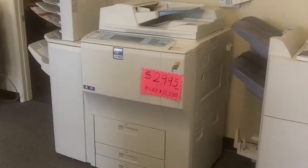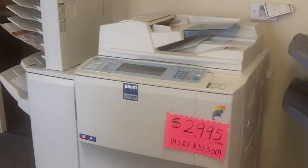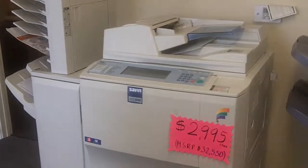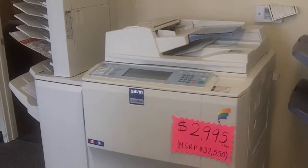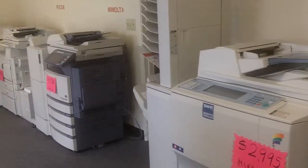This is a color copier. Normal price is $32,550 and we are liquidating it for almost $3,000. It's a full color copier, low copy count, and the copier is ready to go.